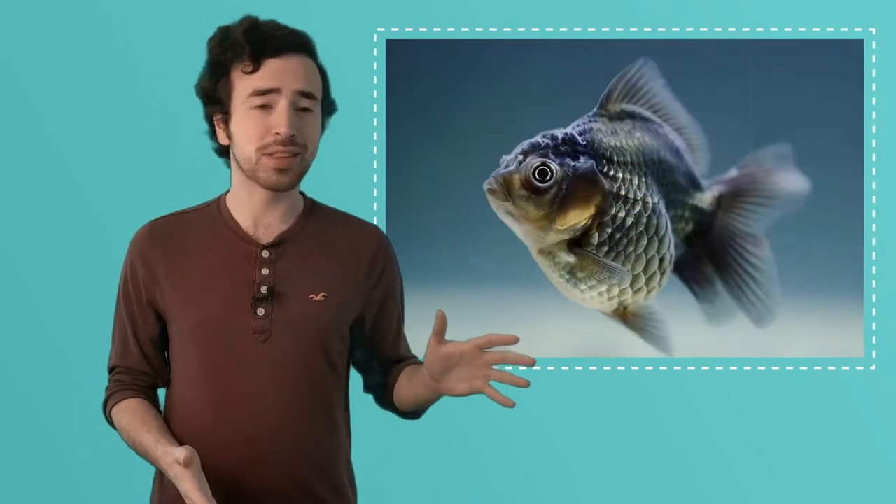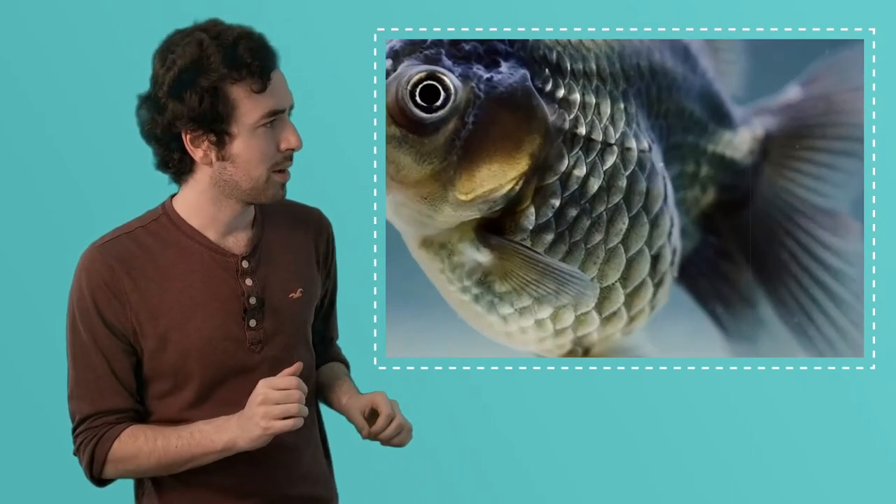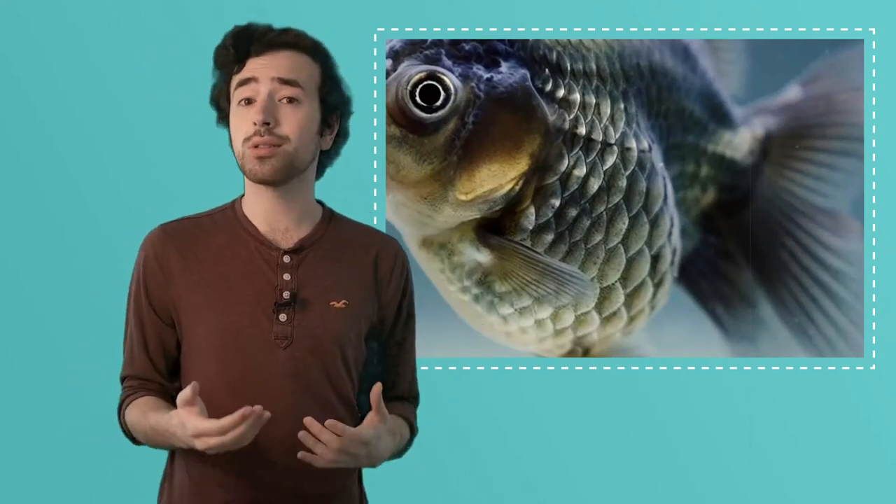Fish have scales. Can you see the scales covering this fish's body? Let's take a closer look. What are scales really? Well, scales are hard little plates that overlap and overlap with each other. Some scales are actually made out of the same material that our fingernails are made out of. And just like how our skin protects our insides and keeps them inside, scales help an animal in many different ways.